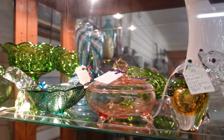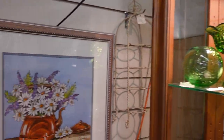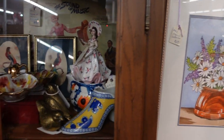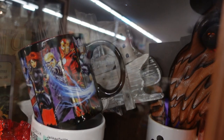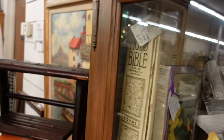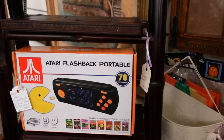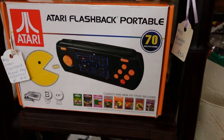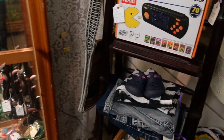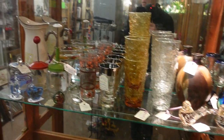So much glassware — definitely some beautiful pieces. There's a nice Marvel Universe mug. Oh look at this — flashback Atari, 40 bucks. These booths definitely have a lot of different stuff to offer.